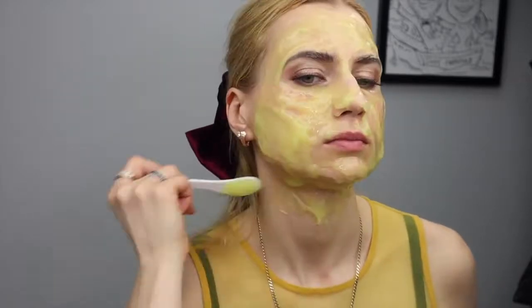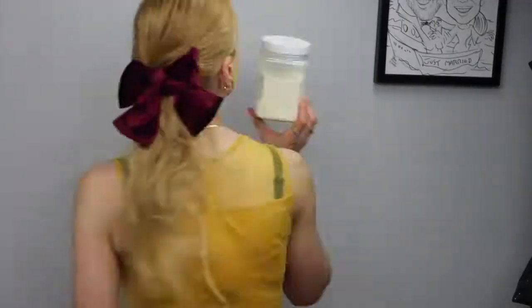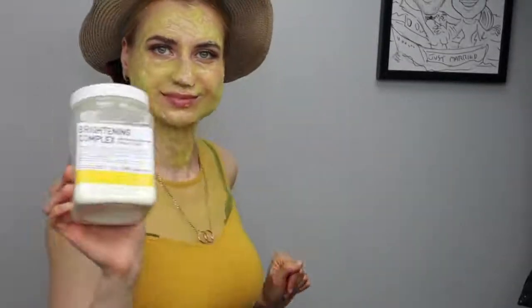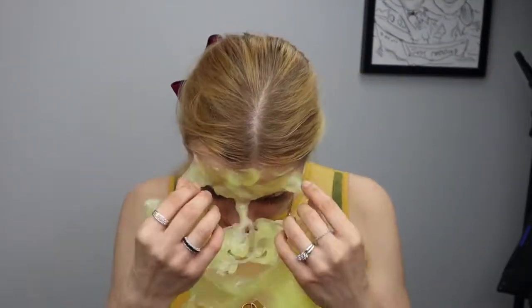I hope you wear sunscreen all the time, but in summertime we still have more damage than in wintertime. Even with sunscreen, sun rays can penetrate deeper into the skin, so taking extra care is very smart. Have a brilliant day!